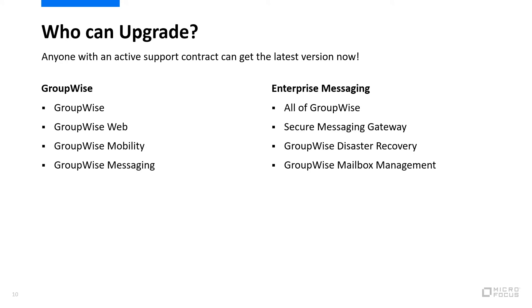Who's eligible for an upgrade? If you're on an active support contract, you can get the latest version of GroupWise and all of its components for free. That includes GroupWise, GroupWise Web, GroupWise Mobility, and GroupWise Messaging.